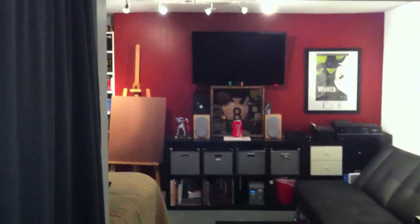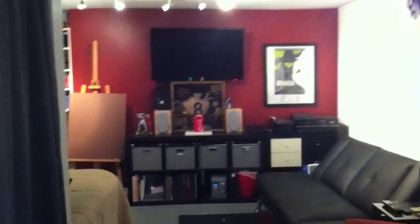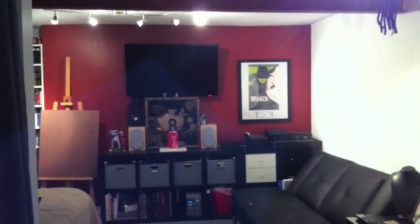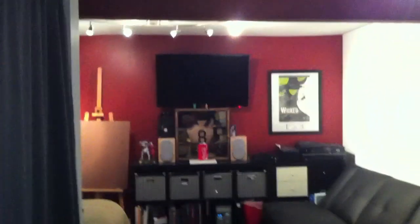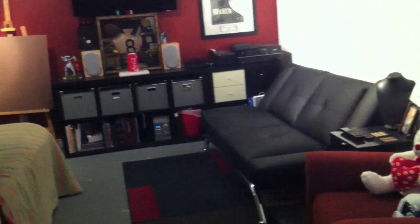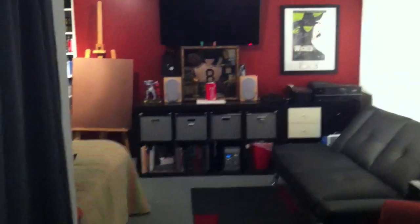Hey YouTube, this is Techie Jess coming at you with a room tour — this is my first room tour on this channel. I hope you guys enjoy it. I've gotten a lot of requests on my old channel for a room tour, so I thought why not. This is the best time to do it because recently I've been going through a ton of work at school and I've had crap all over my room, and I couldn't take it anymore so I finally cleaned it.